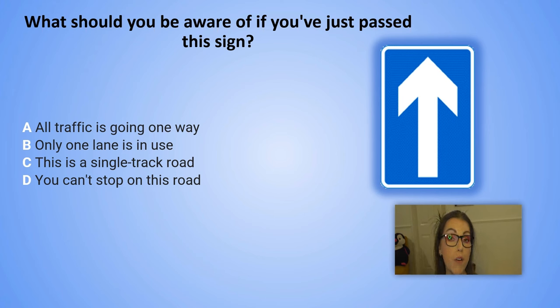What should you be aware of if you have just passed this sign? A. All traffic is going one way. B. Only one lane is in use. C. This is a single track road. D. You can't stop on this road.